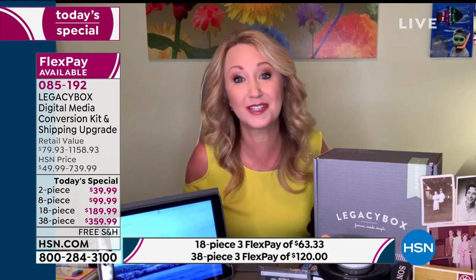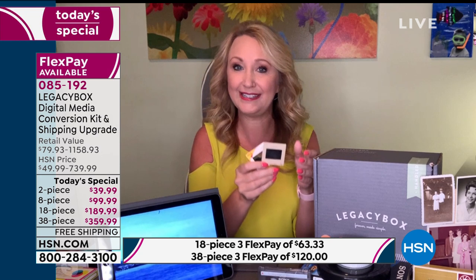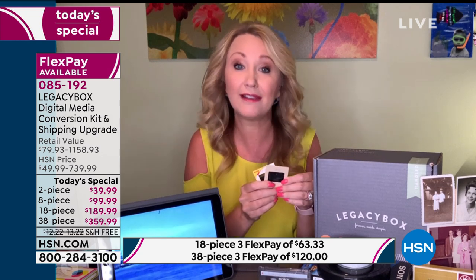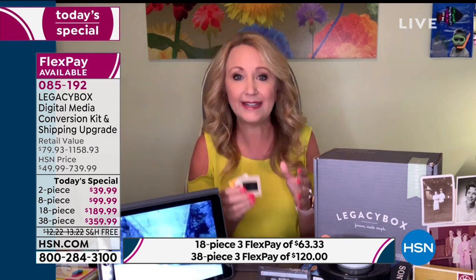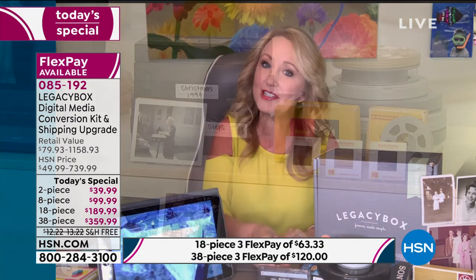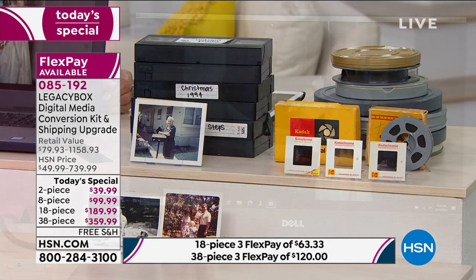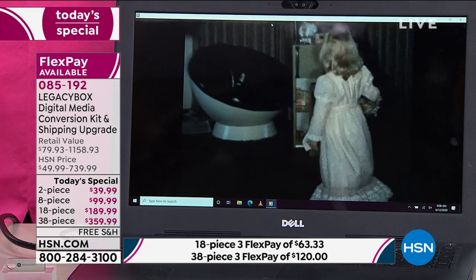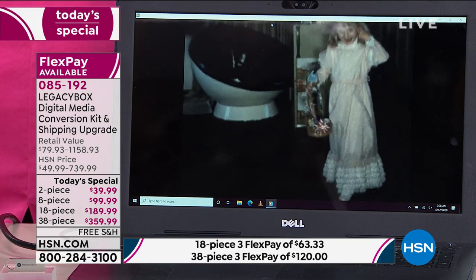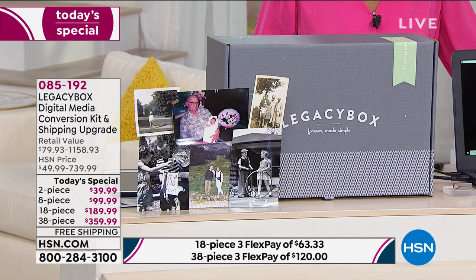It's an emotional trip down memory lane. But you need to do this because these are degrading by the second, they're falling apart. You probably don't have a projector and there's no way to buy new VCRs anymore. We have no way to see these slides. Legacy Box has all the equipment — you just send it in and they hand-digitize it for you. Once it's digital, you can share it with your family and pass it along to future generations.